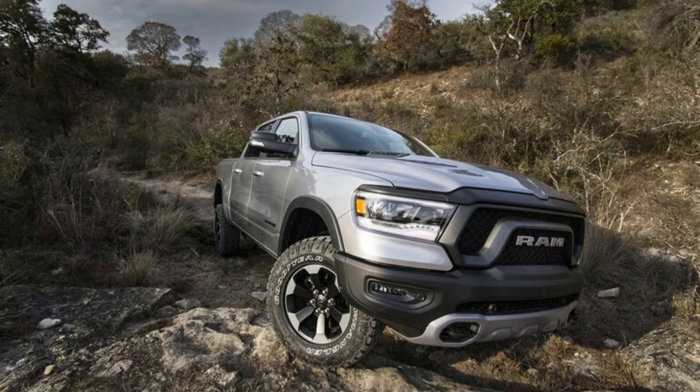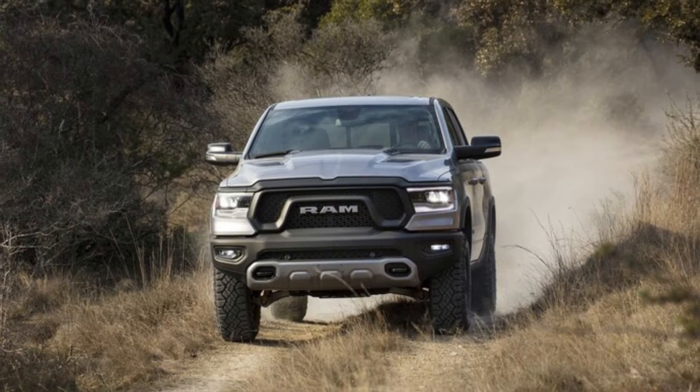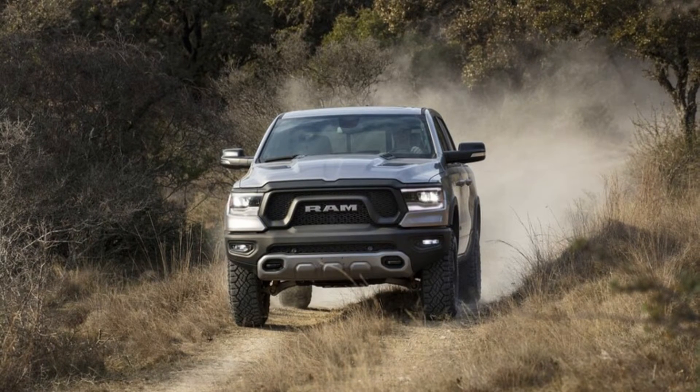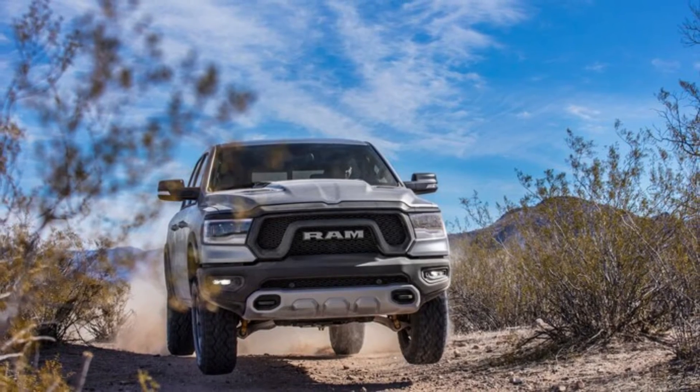Only 250 of these trucks will be made — 210 for the United States and 40 for Canada. Ram celebrates this exclusivity with a Mopar 21 owner's kit that includes a custom-made, personalized metal certificate of authenticity capped by a serialized build number and a nifty rendering by the Mopar design team. It all adds up to a touch of nostalgia.